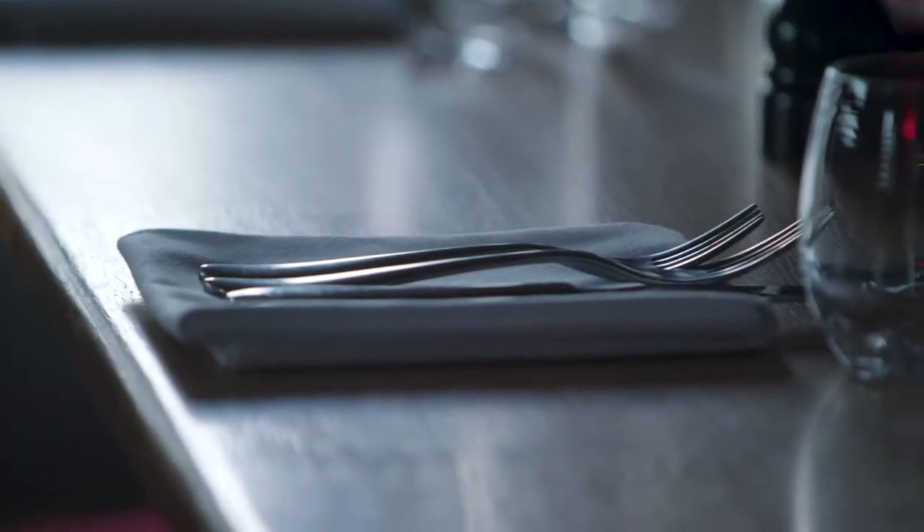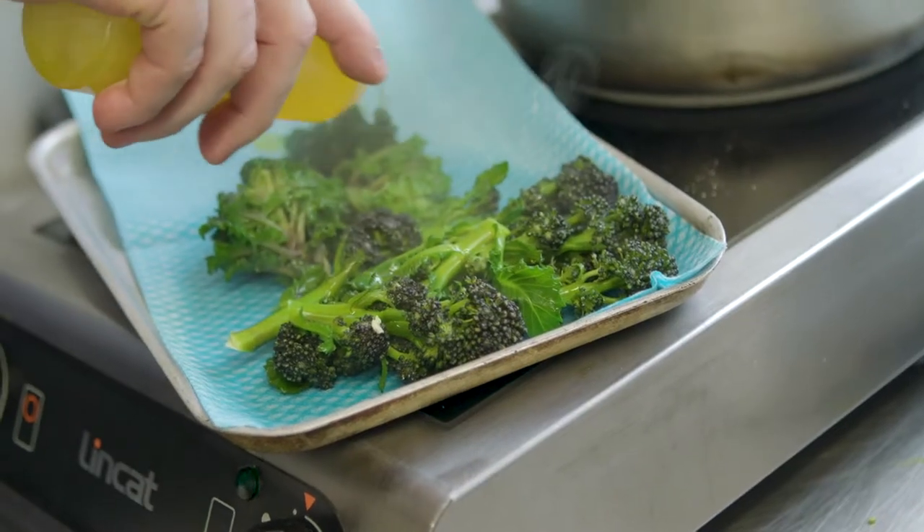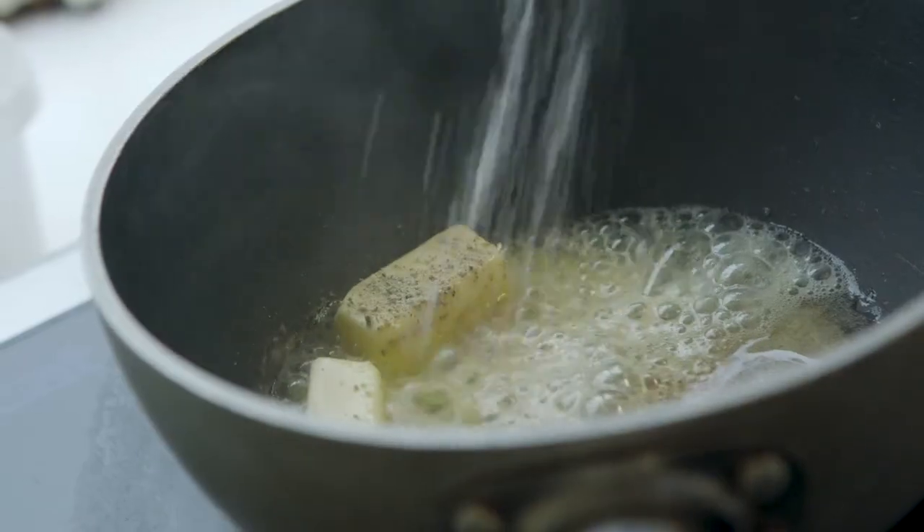Here at the Churchill Arms, we're all about taking pub food to the next level. We have a really small team. I always try and work with them, inspire them. They're young and they're hungry, they want to learn.